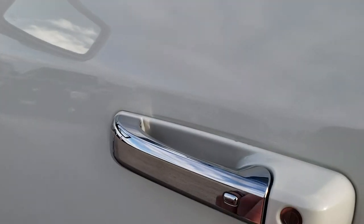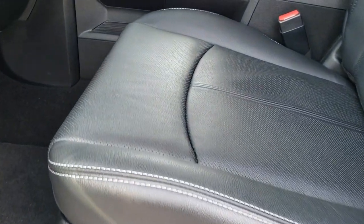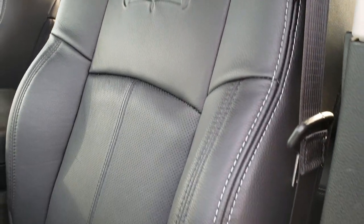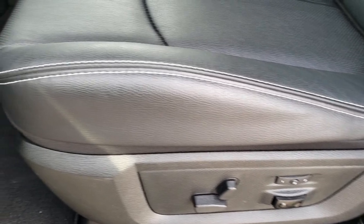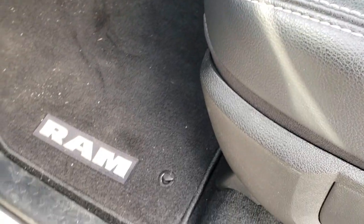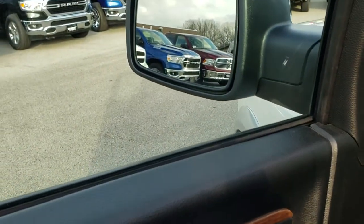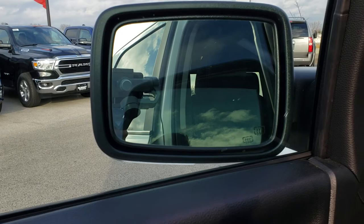It has the enter-and-go system. Inside, the Laramie package gives you the black leather interior. Both front seats are heated and cooled. It does have a memory driver's seat with driver's side lumbar and factory floor mats throughout. It has power windows, power locks, and power fold-in mirrors that are heated, with built-in directional signals.